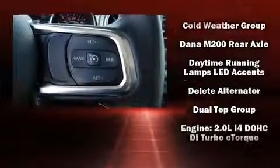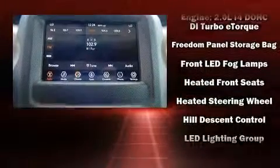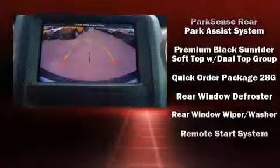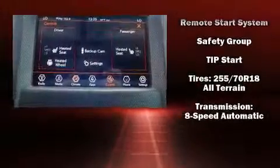Jeep ensures the safety and security of its passengers with dual front impact airbags with occupant sensing, front side impact airbags, traction control, brake assist, a panic alarm, and four-wheel disc brakes with ABS. Electronic stability control supplements mechanical systems to help you maintain precise command of the roadway.